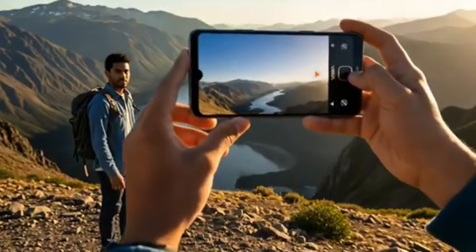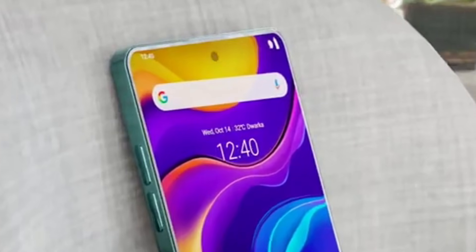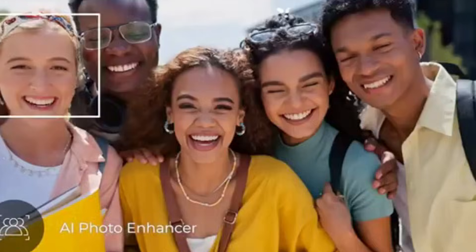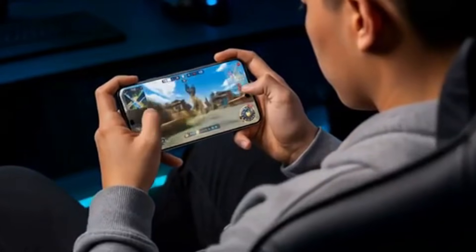In the camera department, the standout 400MP main sensor promises outstanding detail, improved low-light performance, and high-resolution photography and video. Rounding out the experience are an incredible 32GB of RAM and 2TB of internal storage.